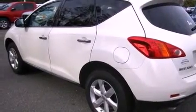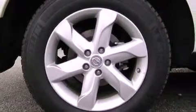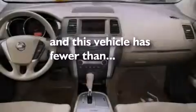Also included are an illuminated driver-side vanity mirror, rear impact crumple zones, a rear window defroster, and this vehicle has less than 53,000 miles.